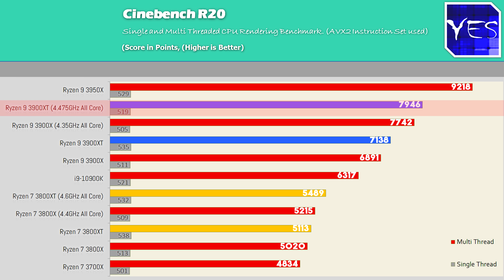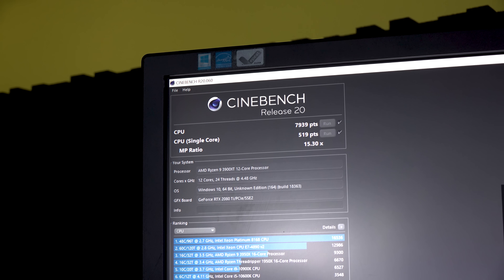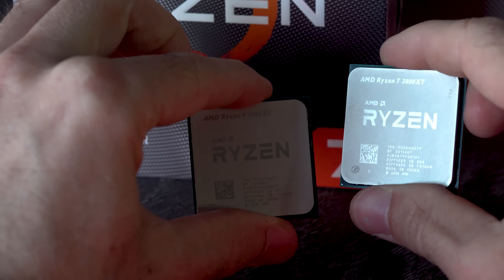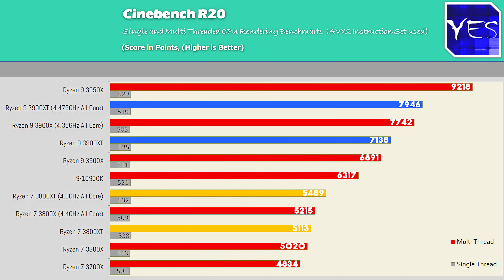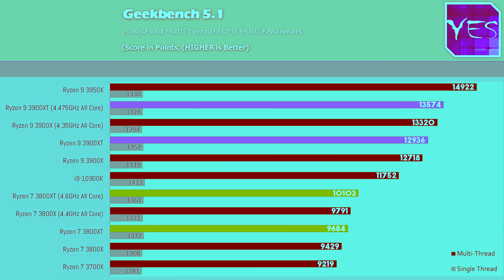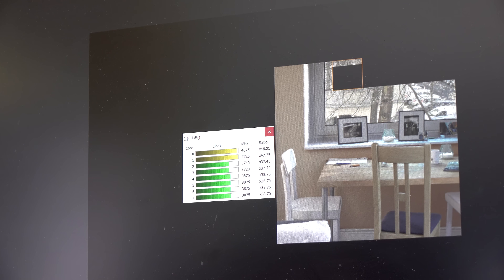The 3900 XT didn't gain as much as the 3800 XT over its X counterpart. Even though I could boot in at 4.55 gigahertz, it would only max out at 4.475 gigahertz. So when looking at the 12-core versus the eight-core, the eight-core is overclocking very well — better than the 12-core in comparison, even though the out-of-the-box scores show a bigger difference on the 12-core. In Geekbench 5.1, the 3900 XT and 3800 XT had some very impressive single-core boosts out of the box, with the 3800 XT going up to around 4.75 gigahertz single-core.